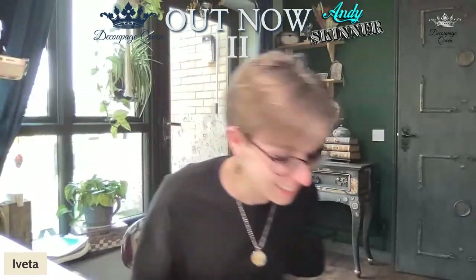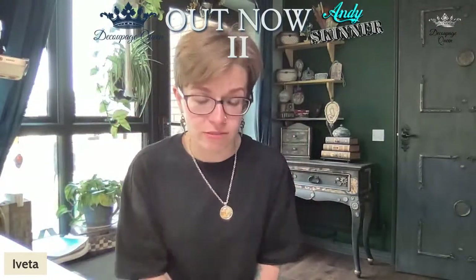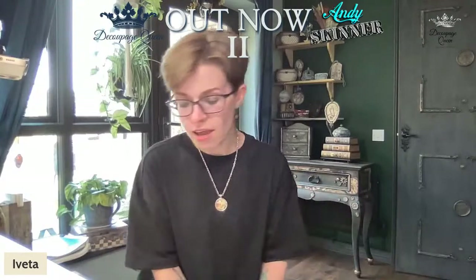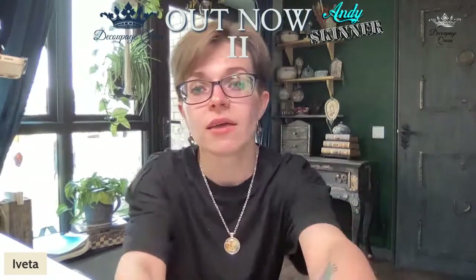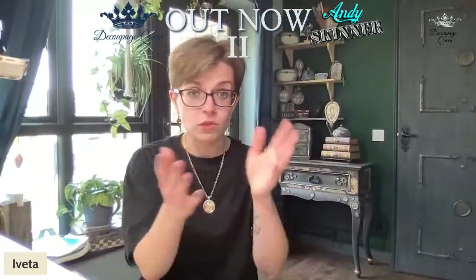Teresa said maybe an extra pack and maybe some of Andy's products too! So before we wrap up — a quick recap: the papers are now available with all of the retailers that will carry them, or are on their way to retailers. The retailer locator link is posted in the comments. If you'd like to find one in your area, wherever you are, check out that link.